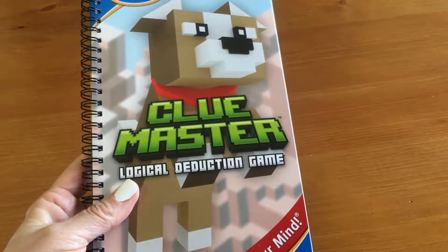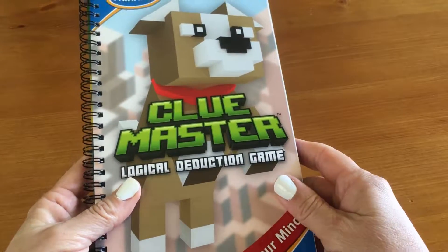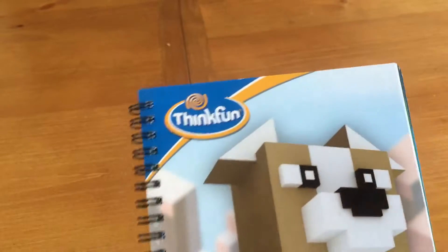Hey, Sandra Gerard here from The Worthier Parts, SandraTWP.com, and I have another great ThinkFun product to share with you.